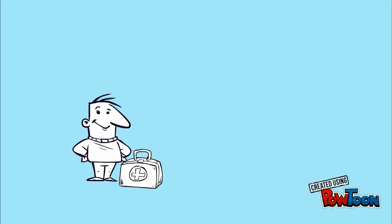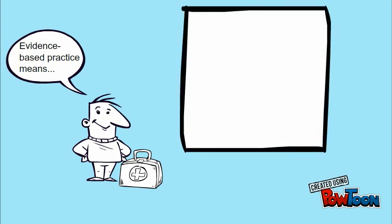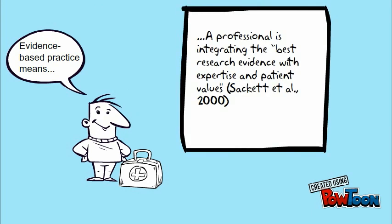At this point in your nursing career, you've likely heard of evidence-based practice. It involves integrating your knowledge and the patient's condition with the existing research to make decisions.